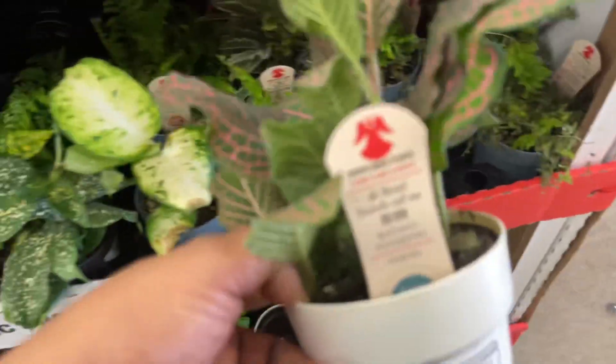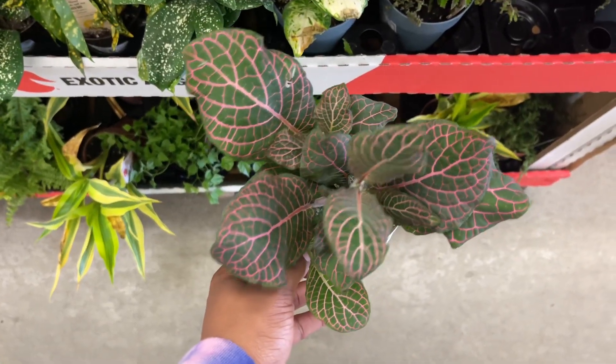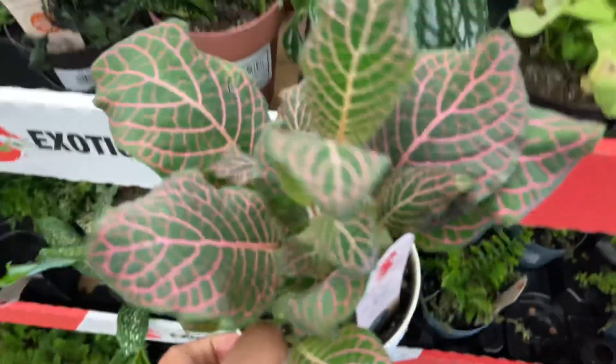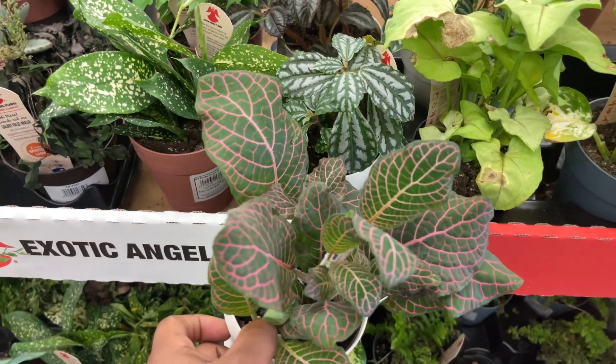More Fittonia - red vein Fittonia. Lately I've just been so obsessed with Fittonias. Look at them next to each other - they barely even look related to each other.